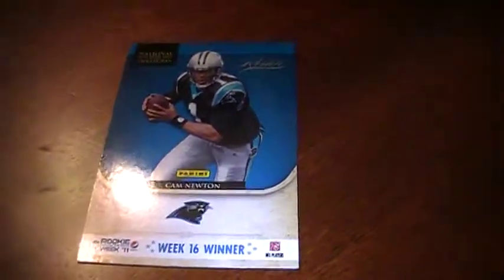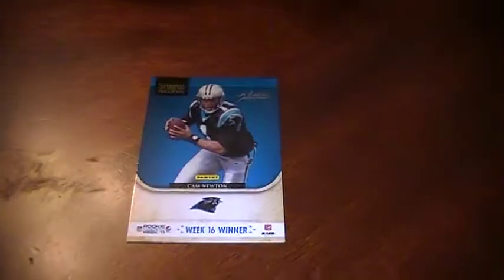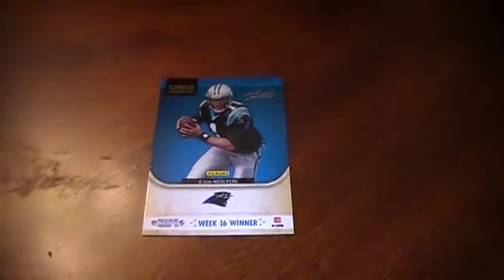And first pack's a redemption. Just do it. I saw this card and I thought maybe it was something. Is it just an insert? It's an insert, yeah. Base cards of Kevin Johnson, Josh Cribbs, and Jermaine Grisham.